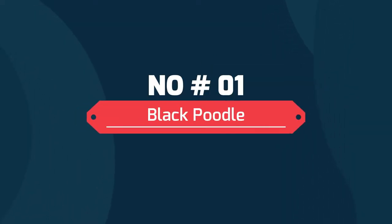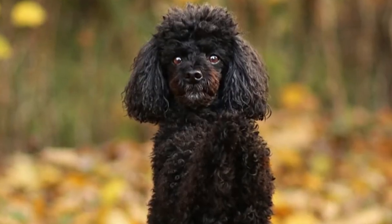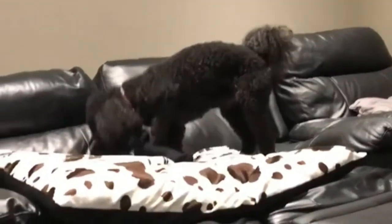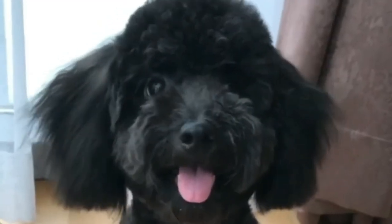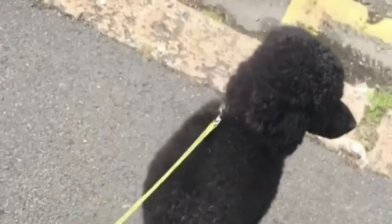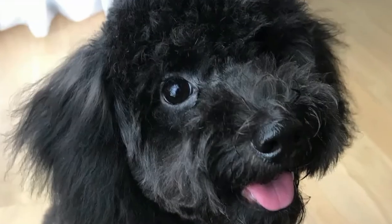1. Black Poodle. Black is one of the most common colors of a poodle and one of the 11 recognized by the American Kennel Club, according to the AKC breed standard. In addition to his solid black coat, a black poodle should also have black noses, eye rims and lips, black or self-colored toenails, and very dark eyes.